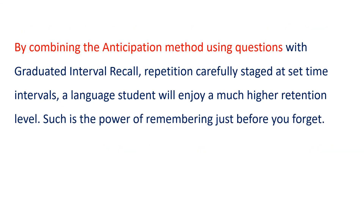By combining the anticipation method using questions with graduated interval recall — repetition carefully staged at set time intervals — a language student will enjoy a much higher retention level. Such is the power of remembering just before you forget.